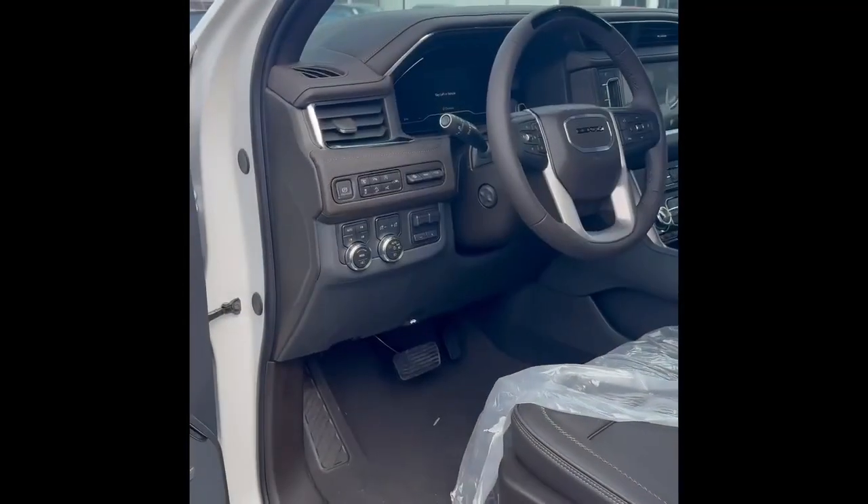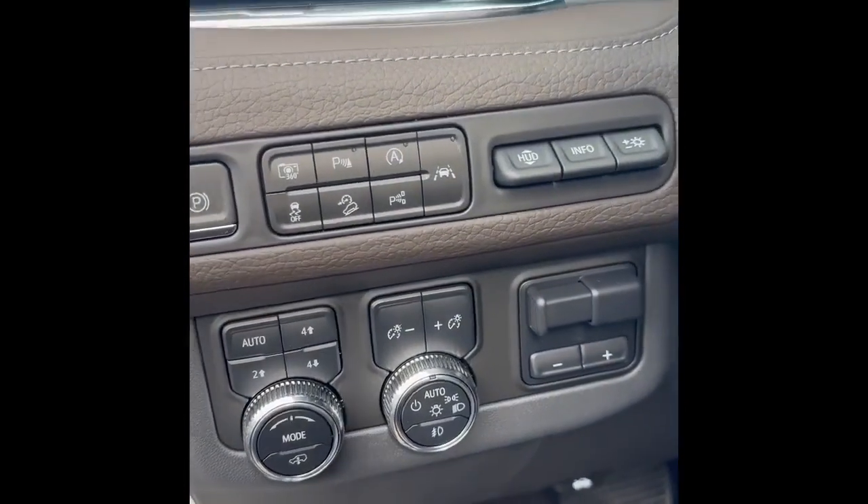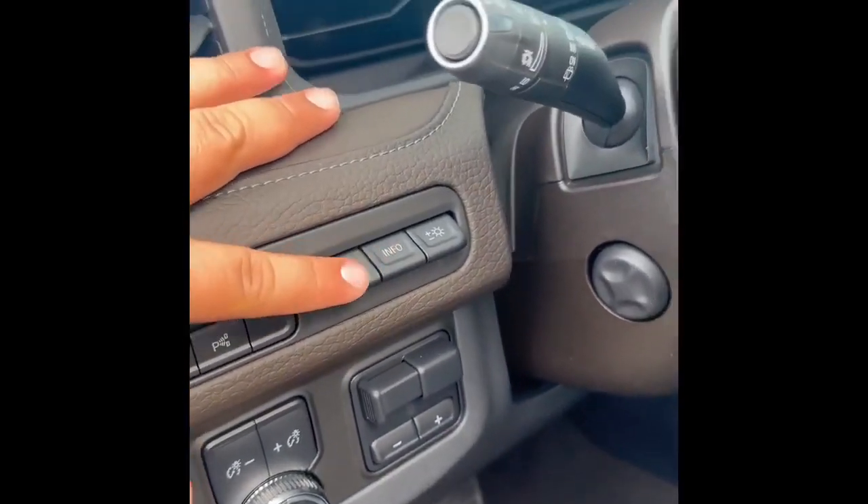This one, believe it or not, you can actually just let your hands go and it can park itself. I'm about to point to it right here — that's that button right there. You got heads up display to keep your eyes on the road. Full self-driving.